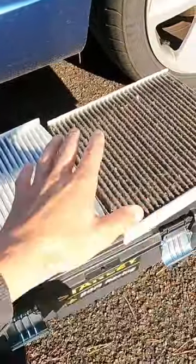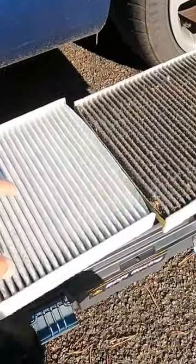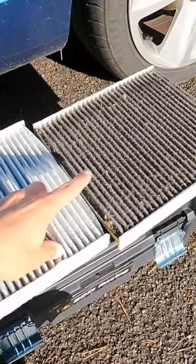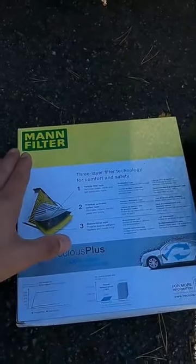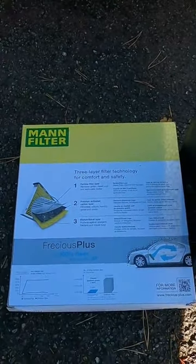So you can see the old one's black, covered in soot. The new one — this white layer — is the layer that filters the soot. Usually when I take a cabin filter out of the car, it's not black like that, so I think it's doing something. You can buy it and fit it yourself, or you can buy it and get your mechanic to fit it during the next service.